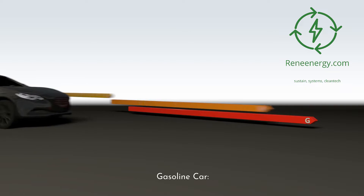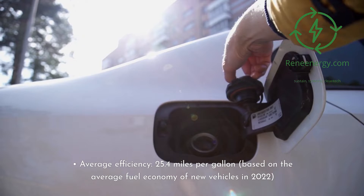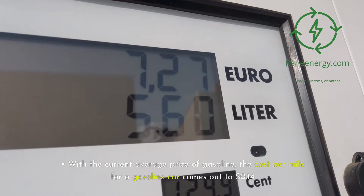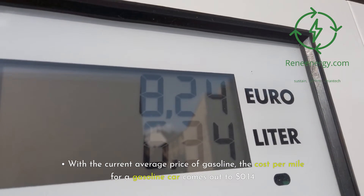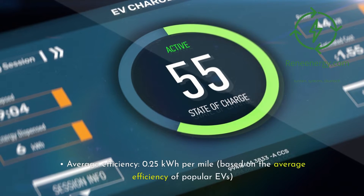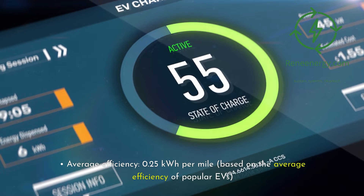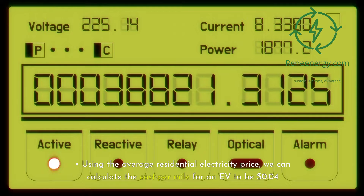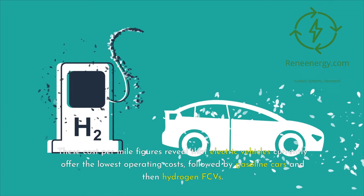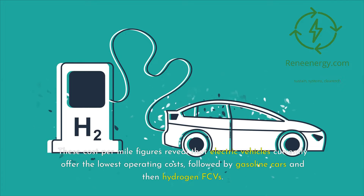Second, gasoline car: average efficiency of 25.4 miles per gallon, based on the average fuel economy of new vehicles in 2022. With the current average price of gasoline, the cost per mile for a gasoline car comes out to 14 cents. Third, electric vehicle: average efficiency of 0.25 kWh per mile, based on the average efficiency of popular EVs. Using the average residential electricity price, the cost per mile for an EV is 4 cents. These figures reveal that electric vehicles currently offer the lowest operating costs, followed by gasoline cars and then hydrogen FCVs.